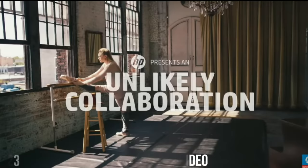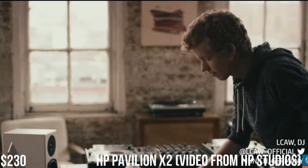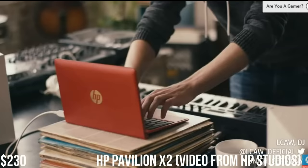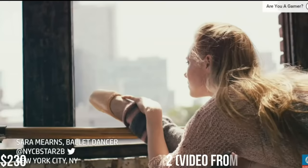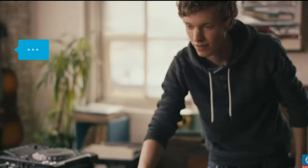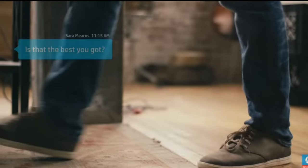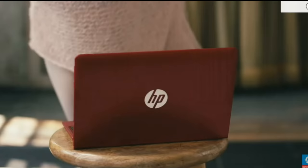Next up is the HP Pavilion X2. This is an awesome laptop coming in at $230. Running down the specifications: it has a 10.1-inch display, an Intel quad-core Atom processor, 2GB of RAM, and 32GB of storage. What makes this one different from the Dell is that it has a quad-core processor — two more cores than the dual-core — so it is a bit faster.